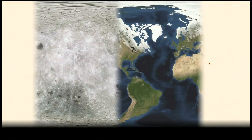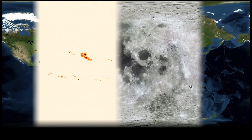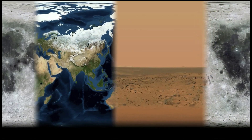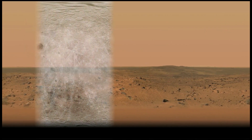The moon, the Earth, the sun — celestial spheres we see and feel every day. But in our solar neighborhood, there are other places too. Fabulous places, mysterious places.